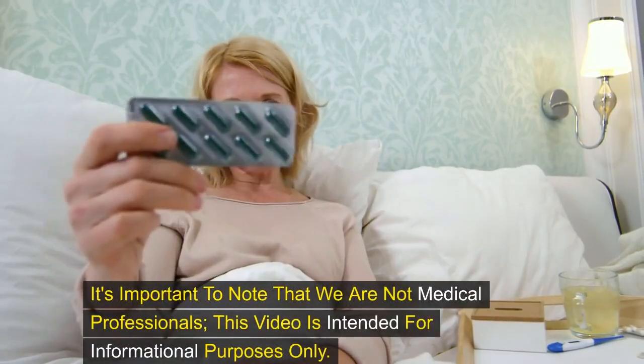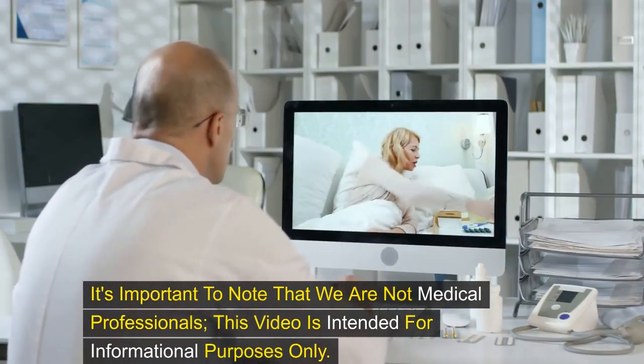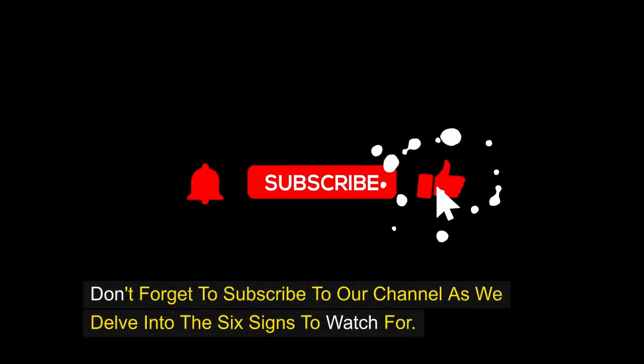It's important to note that we are not medical professionals. This video is intended for informational purposes only. Don't forget to subscribe to our channel as we delve into the six signs to watch for.